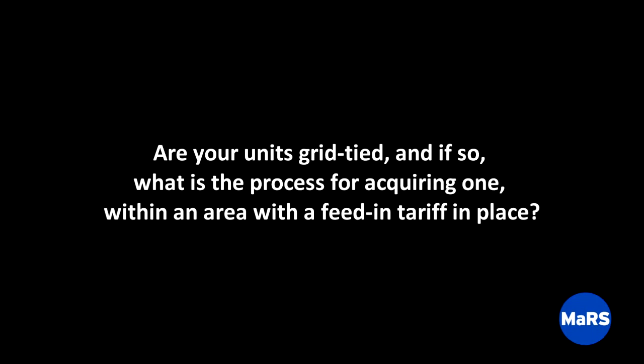These are all grid-tied units today — we are developing an off-grid unit, but currently we sell on-grid units. The first step is to contact one of our dealers, who will guide you through applying to the local county for permitting. Once the turbine is up and interconnection to the grid is granted, the meter starts turning backwards when the wind is blowing, and the customer receives rebates or funding based on feed-in tariff rates.